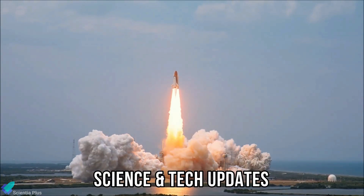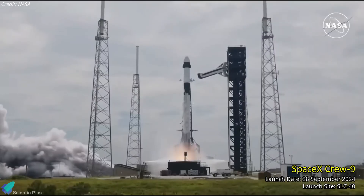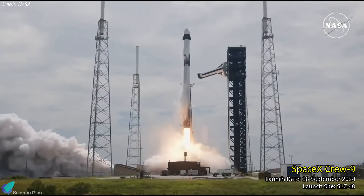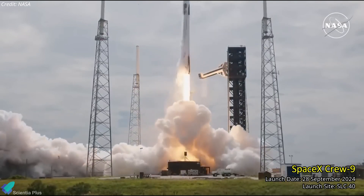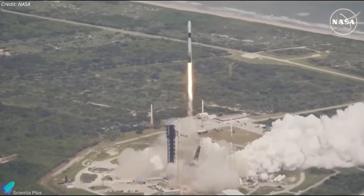Now let's discuss the latest updates from the world of science and technology. SpaceX successfully launched its Crew-9 mission to the International Space Station from Cape Canaveral on September 28, marking the first crewed flight from the historic launch pad SLC-40. The Dragon spacecraft Freedom carried NASA astronaut Nick Haig and Roscosmos cosmonaut Alexander Gorbunov to the station.